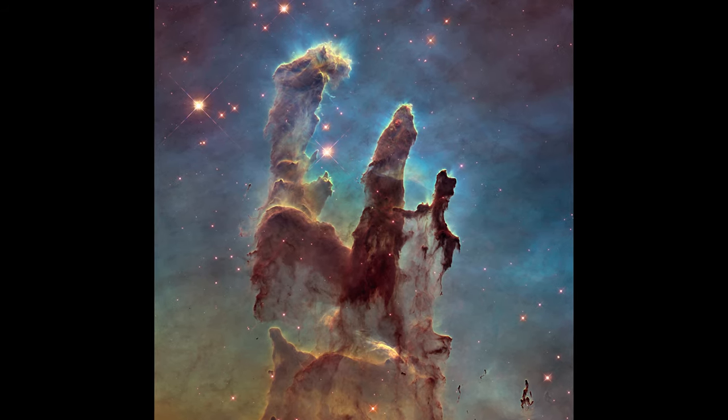This is a region of interstellar space, gas and dust in our own Milky Way galaxy, that's part of a nebula we call the Eagle Nebula, 6,500 light years away from us in the Serpent's constellation.